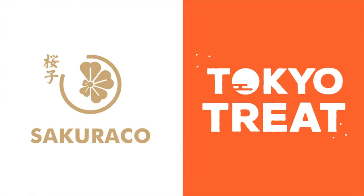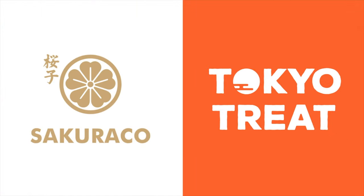This video is sponsored by Tokyo Treat and Sakura Co. Hi, and welcome to Ninja Monkey, the place for all things related to Japan.